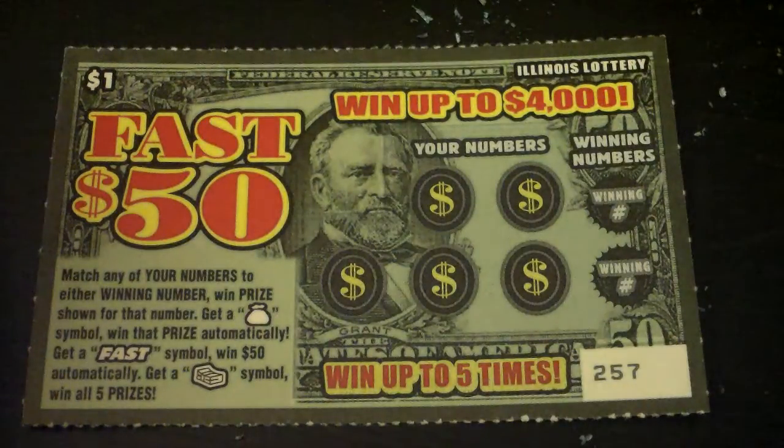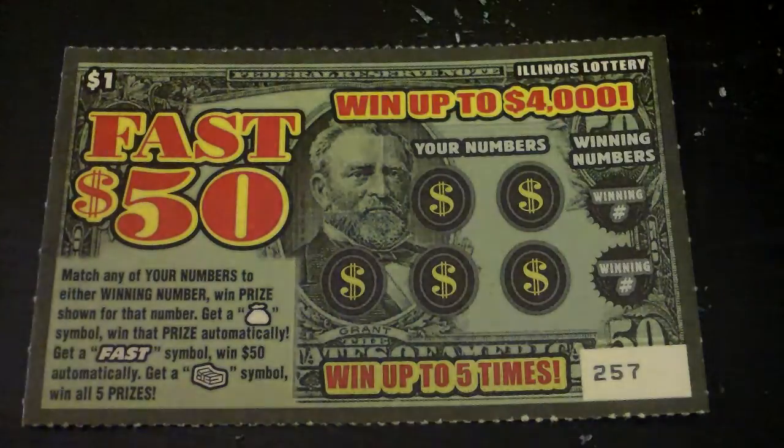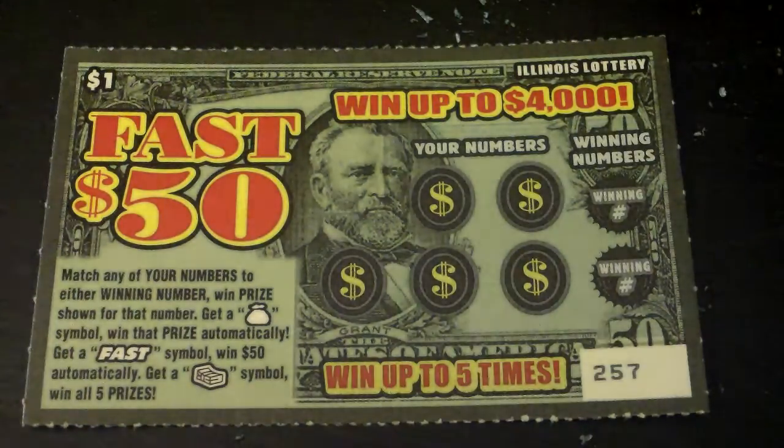Alright guys, what we have here is an Illinois lottery ticket. It's a $1 Illinois lottery ticket called Fast 50. Win up to $4,000. Match any of your numbers to either winning number, win the prize shown for that number.